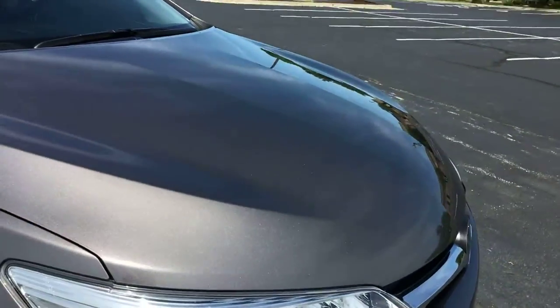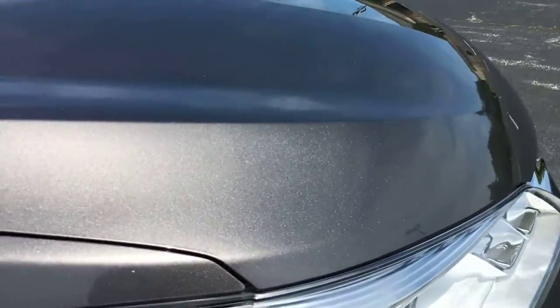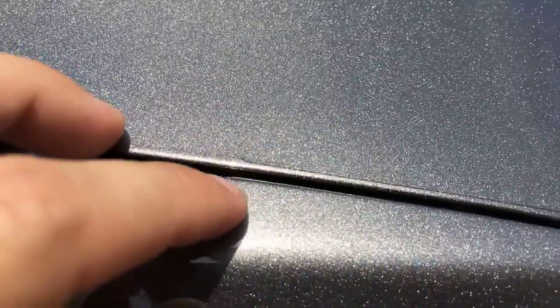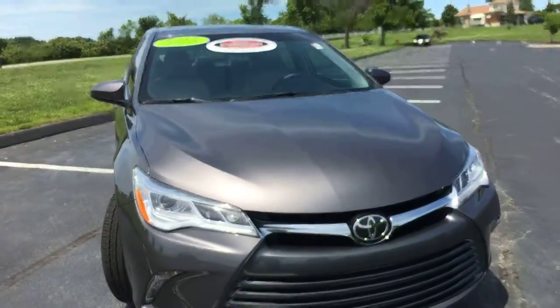See that clear bra on the front of the car? It's going to protect it from bugs and everything — it's one of those invisible clear bras. Running my finger along it right there. It's always going to protect that paint underneath and it covers the entire front of the car. Unless you get a real thick layer of dust, you're really not going to see it at all.